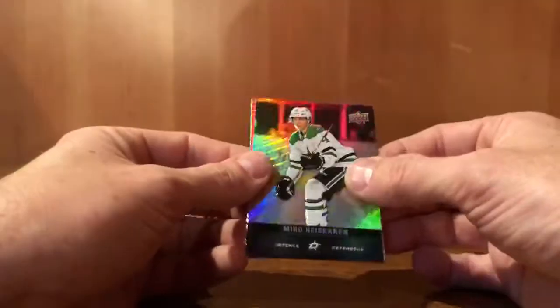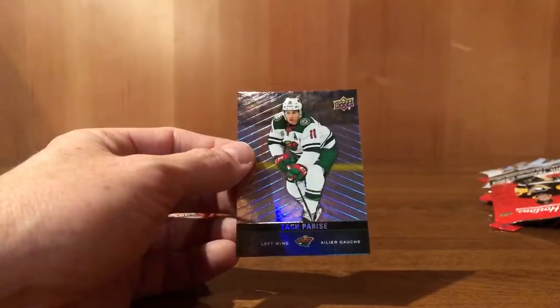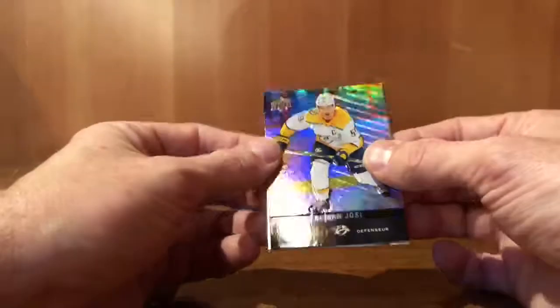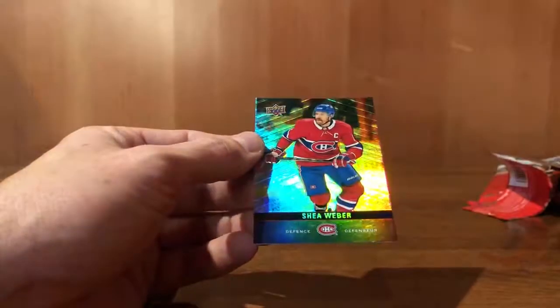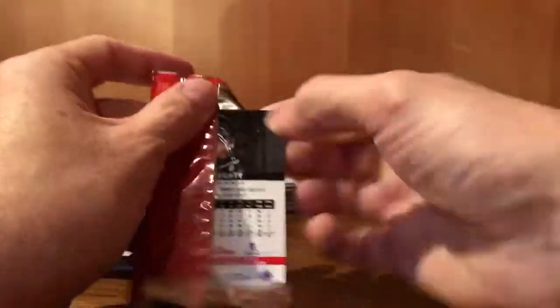Definitely a longer opening than a hobby box. Miro Heiskanen. Connor McDavid gold etching — hitting a lot of McDavid. Zach Parise. Roman Josi, game day action. Nathan MacKinnon. Shea Weber. Realistically through 50 packs with all the McDavids, the only thing that could make this better is a redemption, but I'm not even mad.